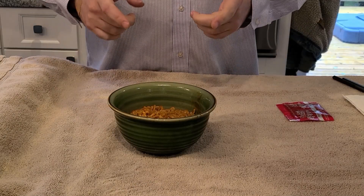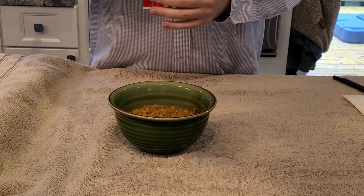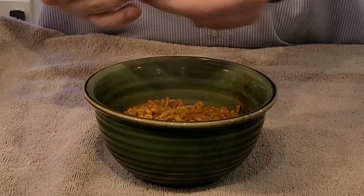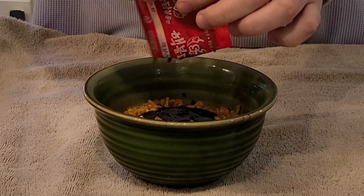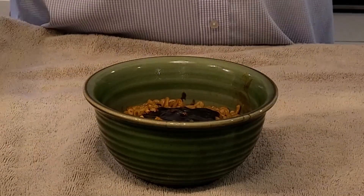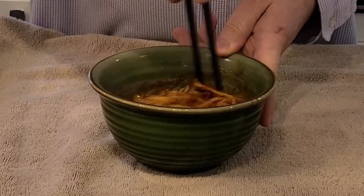All right folks, now you see we got the noodles ready. They're steaming hot. I sauced the noodles in the pot per the instructions, but now we're going to add our second hot sauce package on top for extra spice. Add the whole thing in here — try to get as much as we can. We have some chopsticks, always good for ramen. Going to mix this up a little bit and try to spread it out.